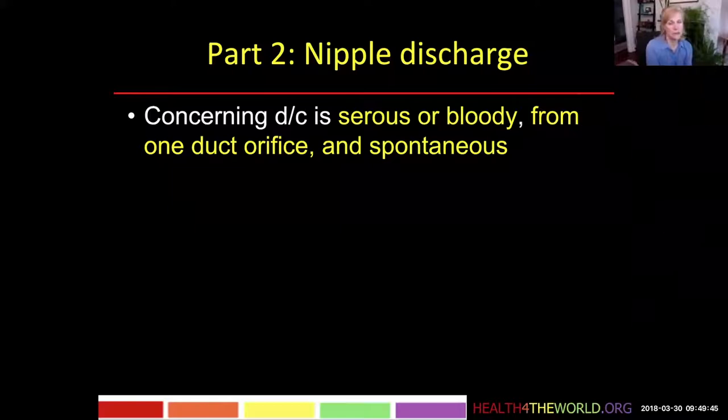Thirdly, a concerning discharge is one which is spontaneous and profuse. If there is a cancer causing it, then it's not going to go away. It's going to keep coming.